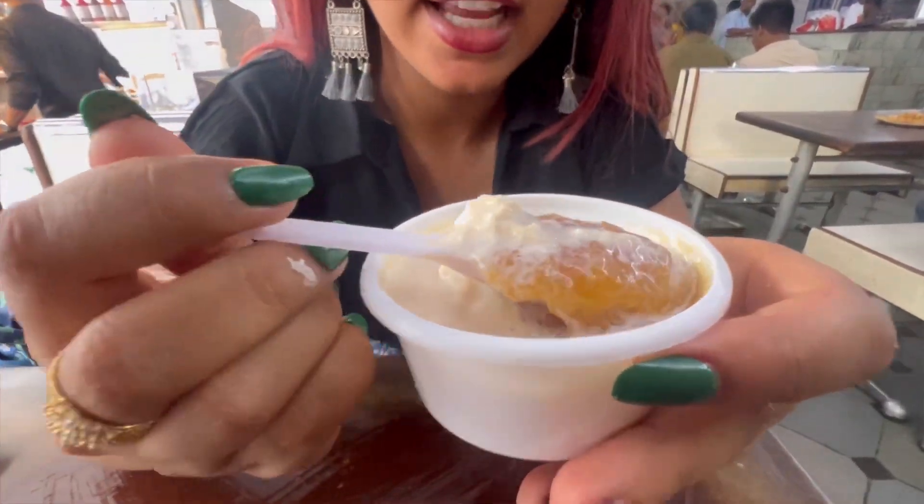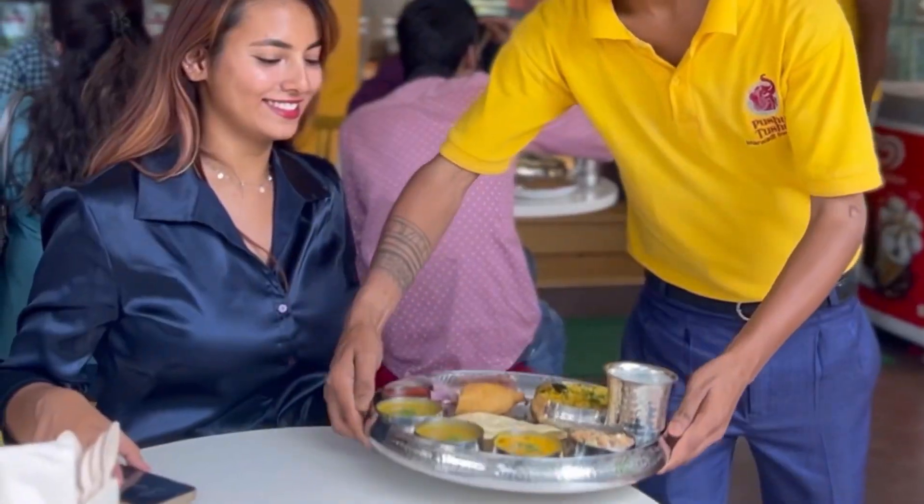Hi guys, so this video was a long time coming. I keep sharing travel highlights and travel updates with you, but with travel and cafe visits, there are challenges that are going to be discussed — like getting exposed to extreme weather conditions, eating junk food, unplanned diet, and so much more.